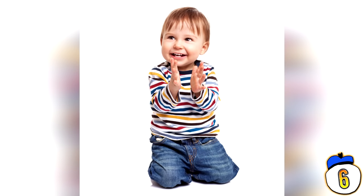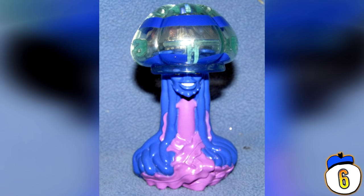I'll take a four-piece Chicken McNugget Happy Meal with a Coke and a… do you have any more of those butt plugs? Yeah, that's the one with the scary face on it. It's for my wife, I swear.